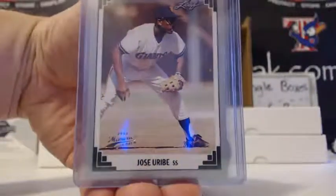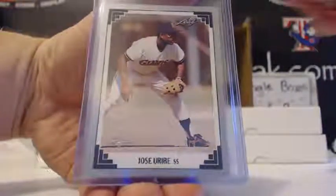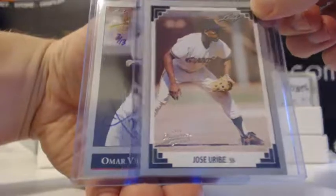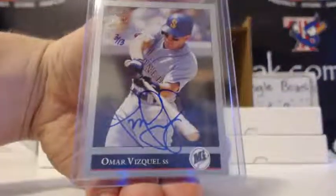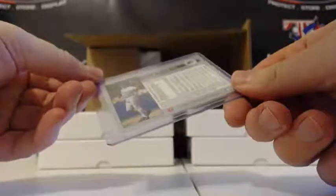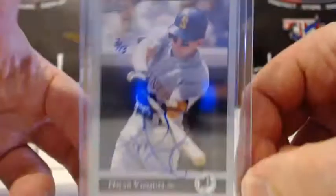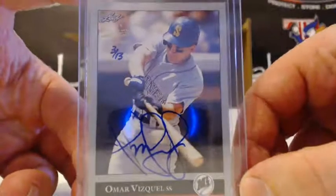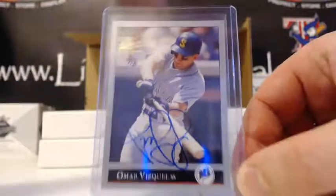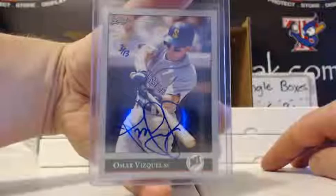Jose Uribe, 3 of 5 Gold for the Giants — NL West — with that buyback and the auto. Sweet card: Omar Vizquel, 3 of 13, Seattle Mariners, 1992 Leaf buyback. Again, that's 3 of 13, American League West — that is DK, nice card man, 3 of 13.